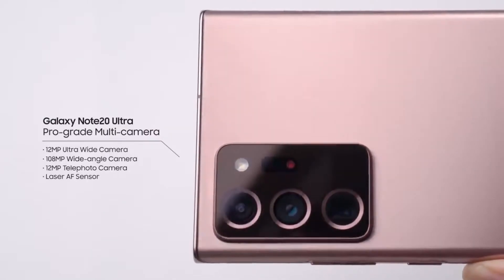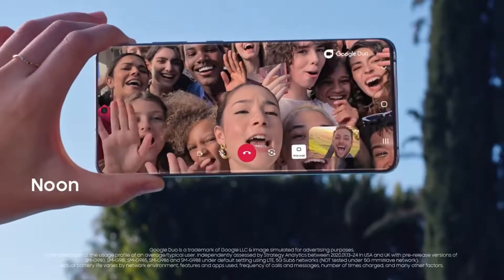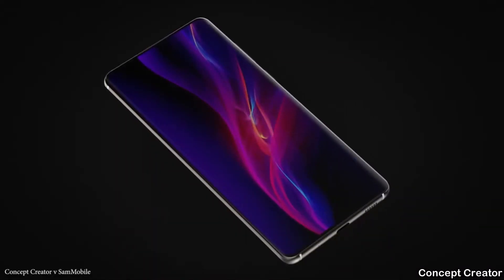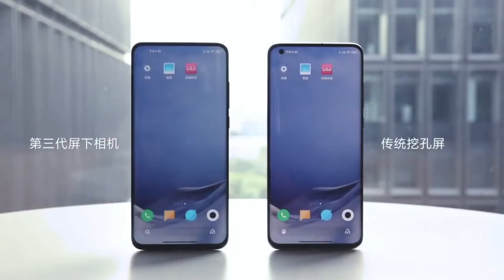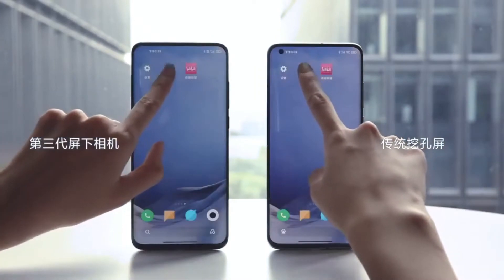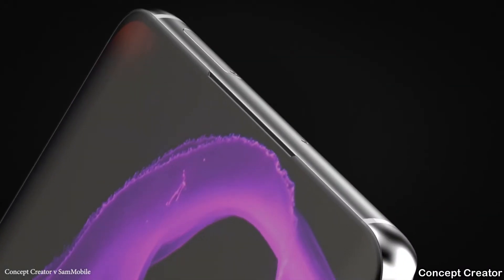For the front camera, the 40 megapixel sensor is returning. Samsung included the 40 megapixel sensor on the S20 Ultra, removed it on the Note 20 Ultra, and now it's coming back. Samsung is also testing under-display camera technology, but according to some famous leakers and display analysts, it doesn't seem possible yet — we'll know more in a month or two.